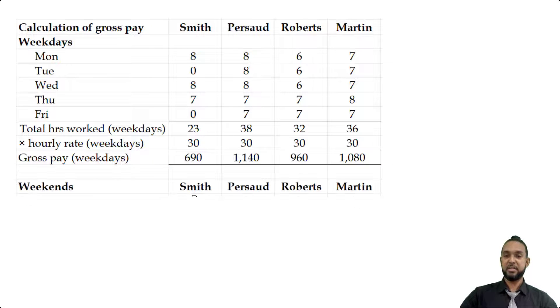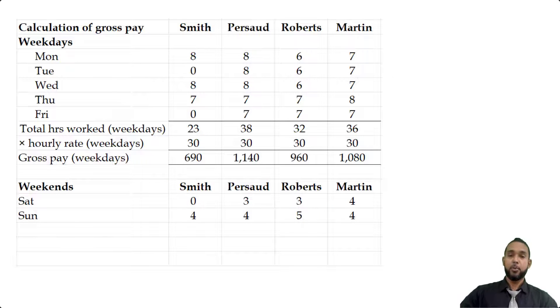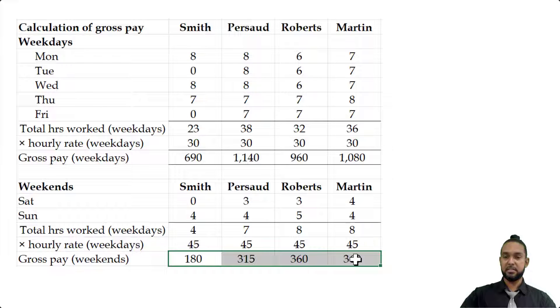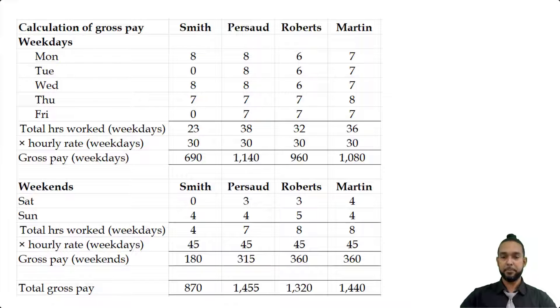Now we're going to shift down slightly to take a look at the weekend information. I've taken the hours worked on the weekends for each of the people — we're going to add up just those two days for each person and then multiply by time and a half. The regular rate during the week was $30 per hour; time and a half means you find half of that rate — half of 30 is 15 — and add it onto the 30, giving $45. Multiplying gives the gross pay for the weekend, and we add the weekday gross pay to the weekend gross pay to get the total gross pay.